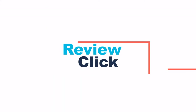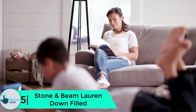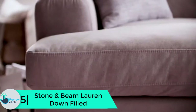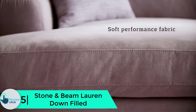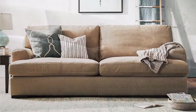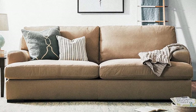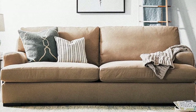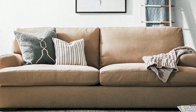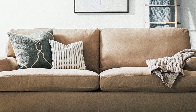Starting at number 5, we have the Stone and Beam Lauren Down Filled Overstuffed Sofa. As an Amazon brand, you can sink into this classically styled sofa. A clean, trouble-free silhouette with track arms and robust performance fabric makes it a great addition to your living room.